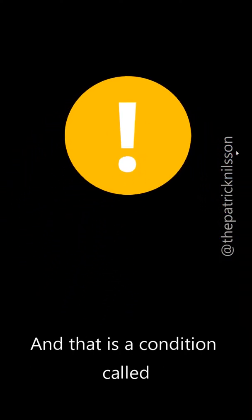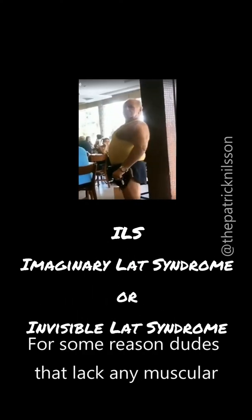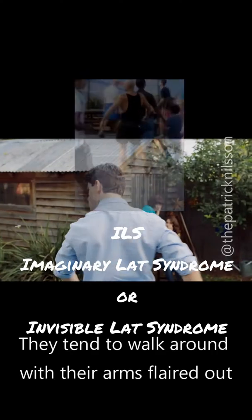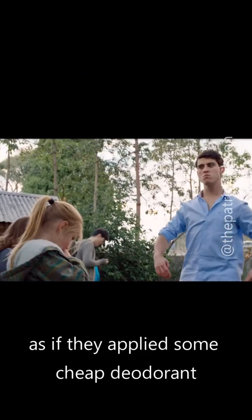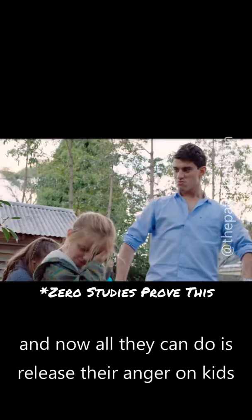There's one more thing to mention before we go over the anatomy of the lats, and that is a condition called Imaginary Lat Syndrome — ILS, also known as Invisible Lat Syndrome. For some reason, dudes that lack any muscular development at all are most likely to have ILS. They tend to walk around with their arms flared out as if they applied some cheap deodorant that left their armpits on fire.